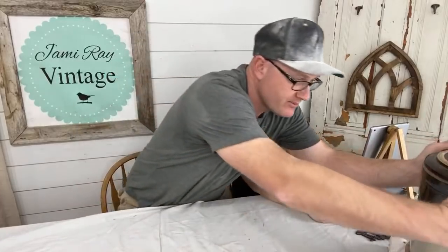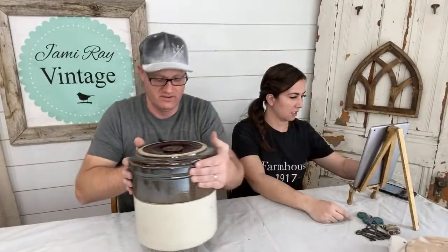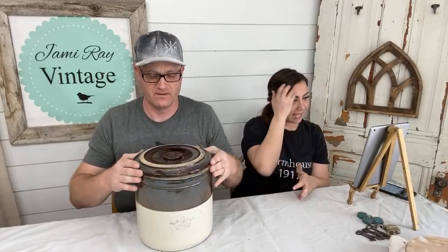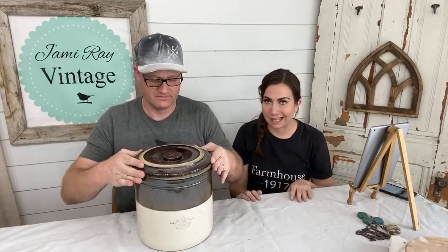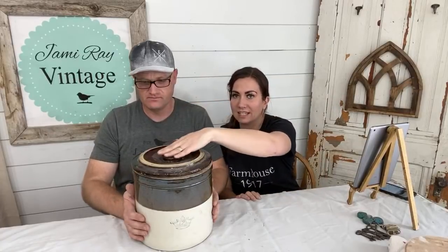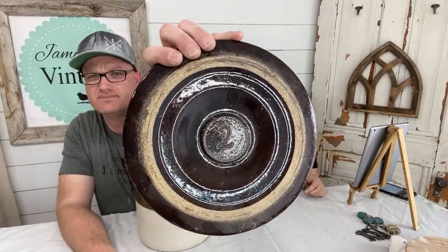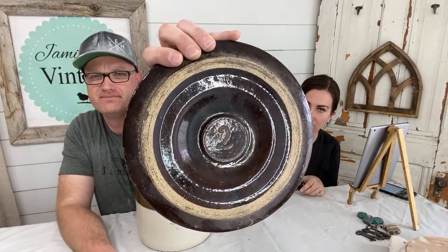Do we want to show them these? We can show them the crocks. We have two crocks with lids and one without. One crock is darker brown and the faded one is light. This is the lightly faded one — slightly less expensive because it's lightly faded. The $64.95 one comes with the lid. This is number two — meaning two gallons — and it has the crown on it. It's one of a kind, so there's only one. We have three crocks but they're all slightly different.